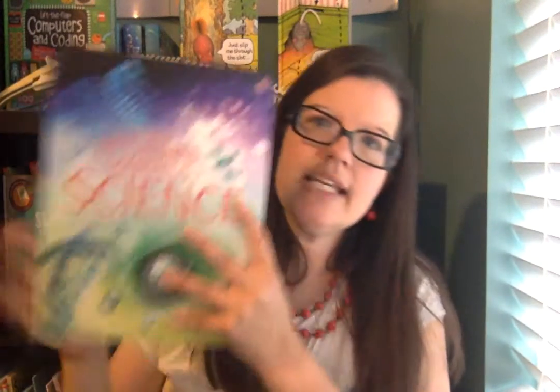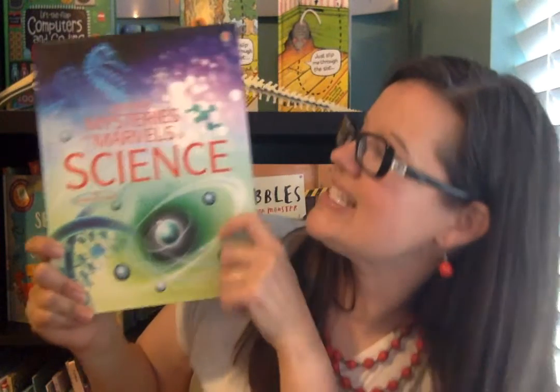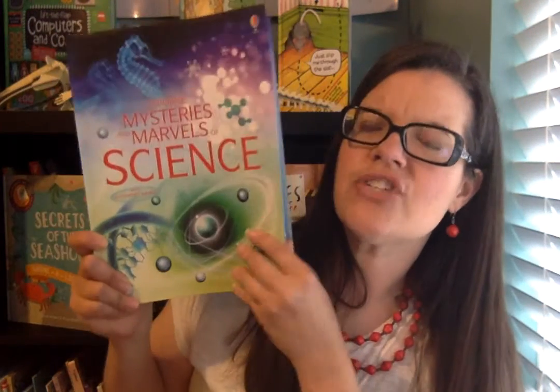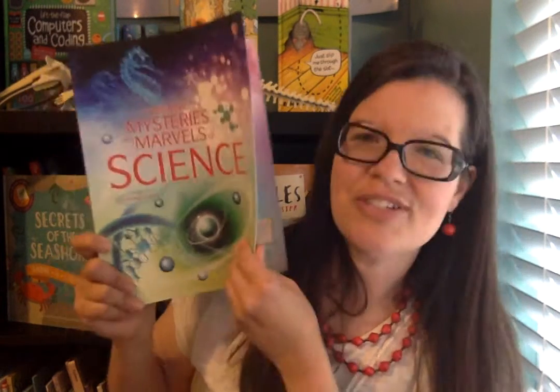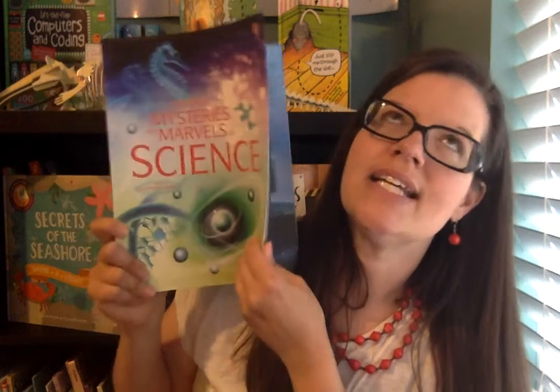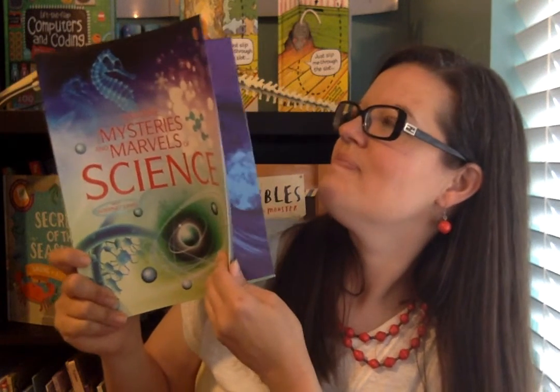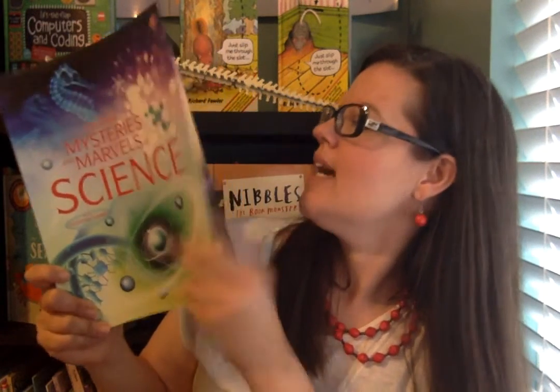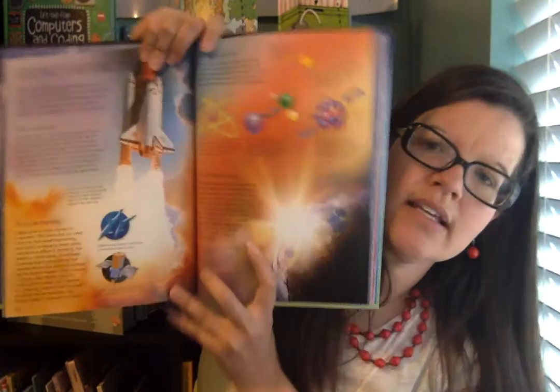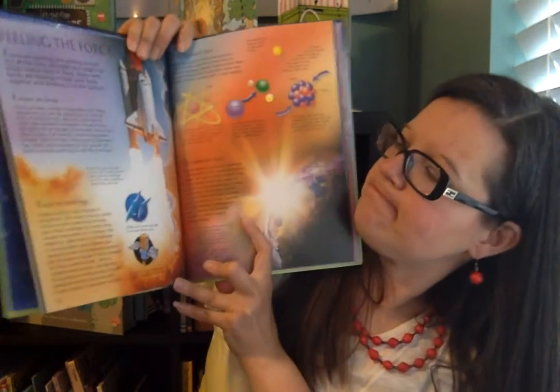This is a wonderful book: Usborne's Mystery and Marvels of Science. It covers different science topics, and from a secular perspective it's interesting to see how they marvel at things that happen in science. There is a section on force — 'Feeling the Force.' You can read it aloud and your kids are going to be amazed by it. It's really great.